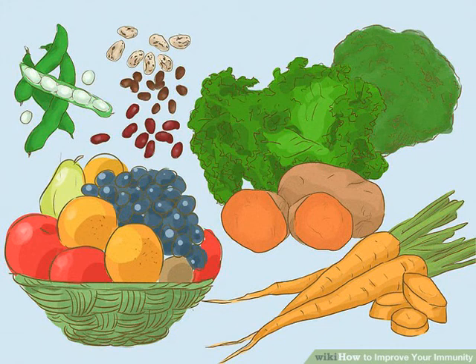Eating Healthy to Increase Your Immune System. Eat more fruits and vegetables. Fruits and vegetables have a lot of vitamins and nutrients, like vitamin A and vitamin C, that boost your immunity. They are also rich in antioxidants, which increase your oxygen level.